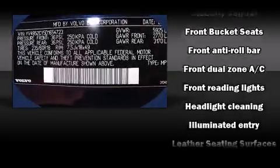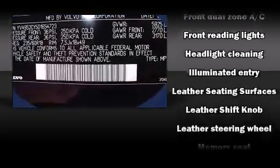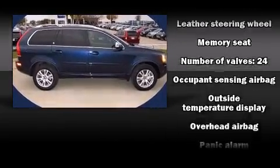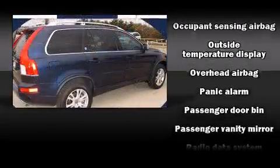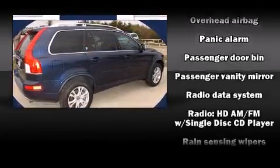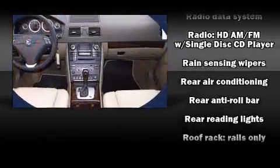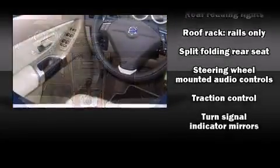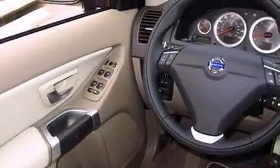Volvo also prioritized safety and security by including head curtain airbags, front side impact airbags, integrated rear child seats, traction control, anti-whiplash front head restraint, a security system, and four-wheel disc brakes with ABS. Brake Assist technology provides extra pressure when applying the brakes.